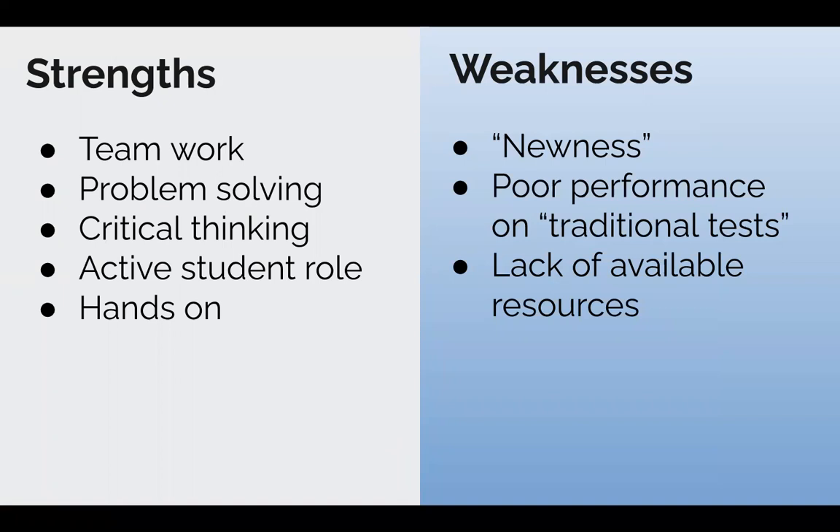On the downside for project-based learning, it is still very new. As Josh said, McMaster University started their project-based learning program in the 1960s, and that's still pretty new compared to the Montessori type schools. There's also data showing poor performance on traditional tests — students solely in project-based learning environments don't do as well on things like the STAR test in Texas or the SATs or ACTs. And there's a lack of available resources, so even if a guiding question is strong and students are engaged, there may not always be resources available for research or for teachers to provide scaffolding.